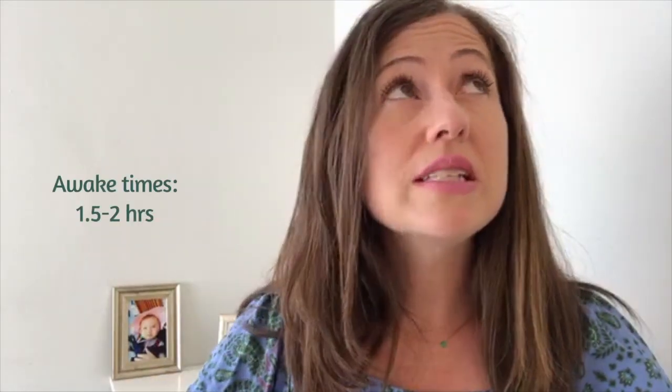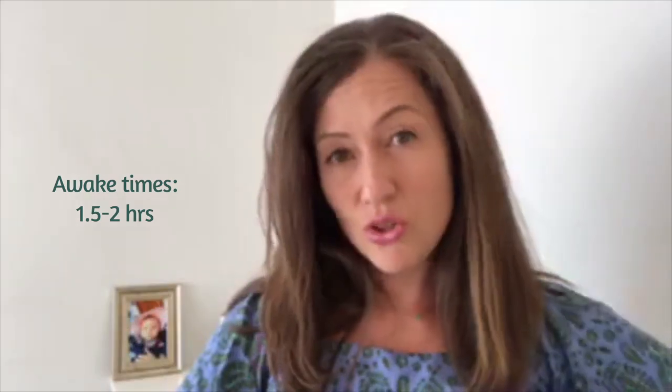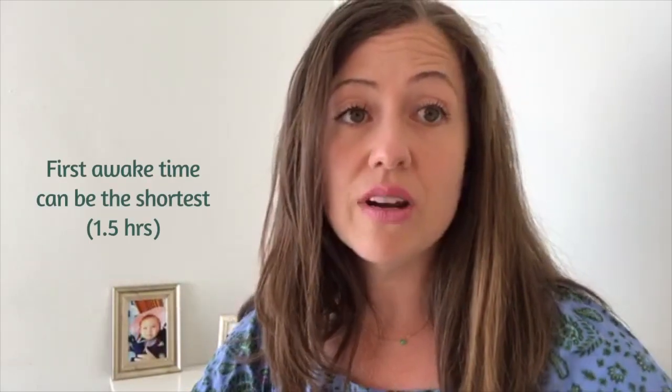At 4 and a half months you want to really stick to an hour and a half to 2 hour awake times throughout the day. Make sure she's not going too long — not over 2 and a half hours in between naps. Even in the morning, that first awake time can be as short as an hour and a half, because babies are often ready for a nap after that short amount of time. But do whatever it takes right now, and if she's in the 4 month regression, do whatever it takes for you to get some down time and for her to get the rest she needs.